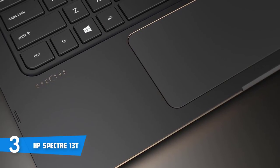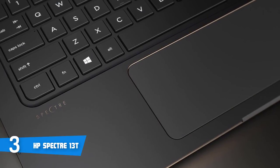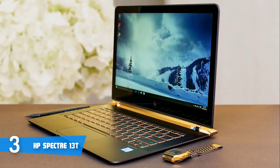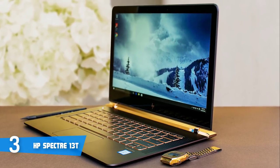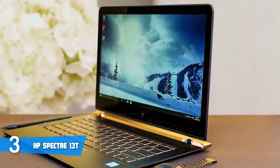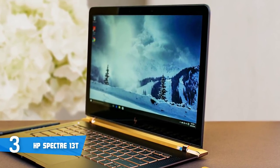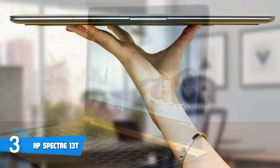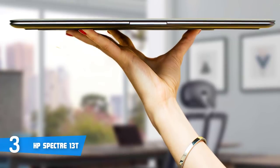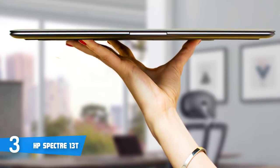Now let's talk about the performance. This particular model is armed with a dual-core 2.5GHz Intel Core i7-7500U processor paired with 8GB RAM. The Corning Gorilla Glass 13-inch 1920x1080 IPS display is positively outstanding, especially for a laptop as thin as this. At max brightness, the HP Spectre 13 dishes out 304.2 cd/m², which makes the display perfectly usable both indoors and out.